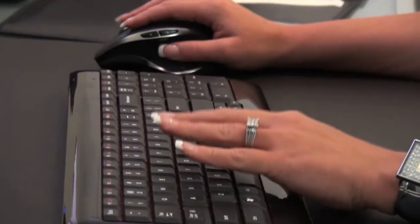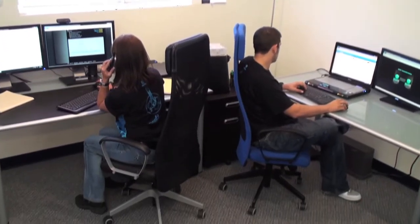The ultimate Mastercam workstation isn't necessarily the most expensive computer money can buy. That's why we play matchmaker here at SolidBox.